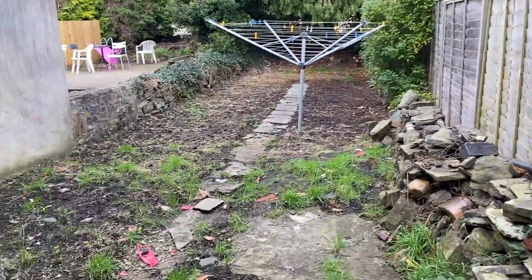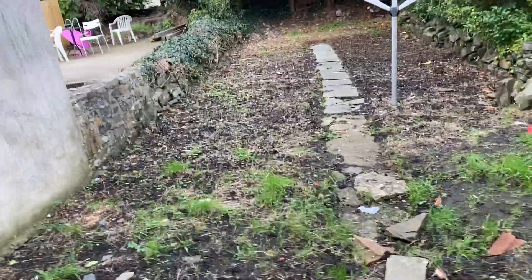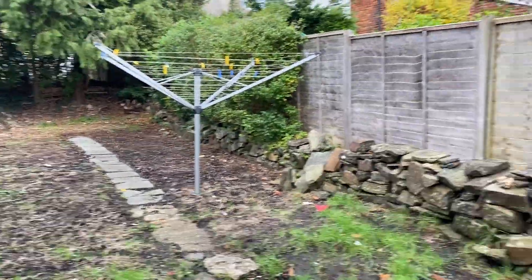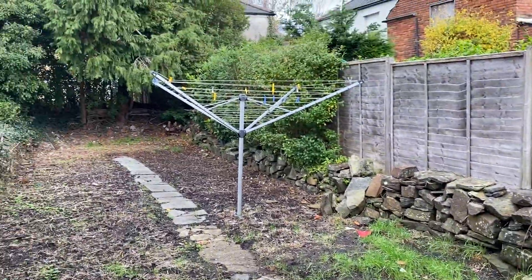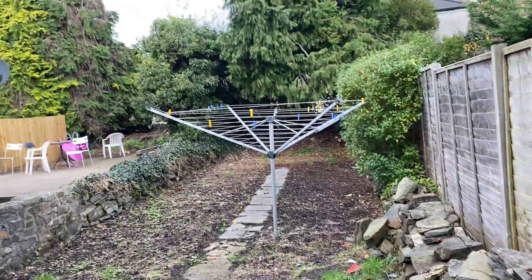We also have access to the rear garden, which is just here. Quite a nice sized garden — it has been cut back and maintained. You've got a washing line there as well for the summer months to dry your clothes. So if you are interested in this one, please give us a call, because this one won't be available for long.